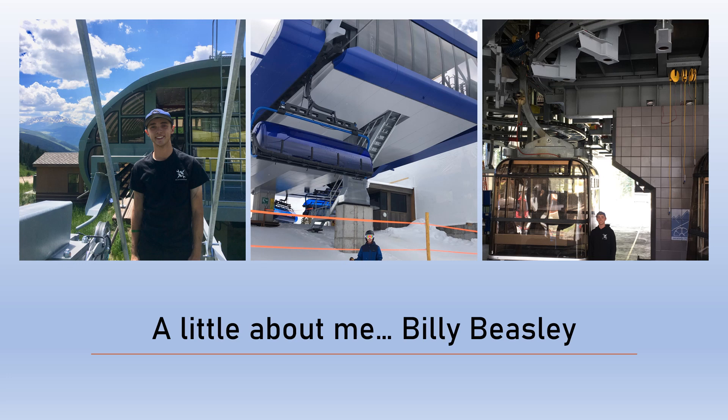Here's a little information about me if you're wondering who the voice of this webinar series is. My name is Billy Beasley. I'm studying mechanical engineering in the class of 2021, and I've worked in the Ropeway Center for my entire time on the Mines campus. I love ropeways — I have loved ropeways for a long time and I've always been very fascinated by them. I've worked in the industry as a gondola operator and a lift maintenance assistant at Vail Mountain, and as an intern with Pixis AI most recently this summer.